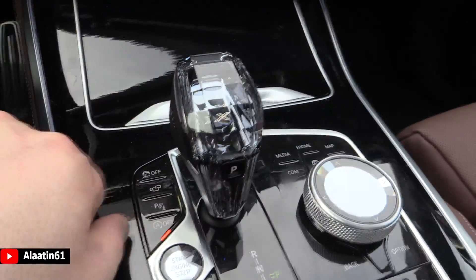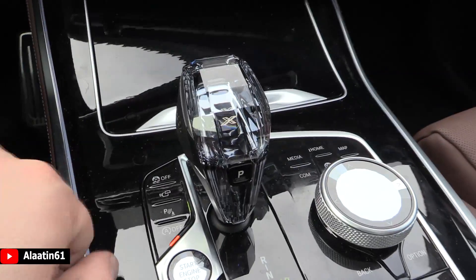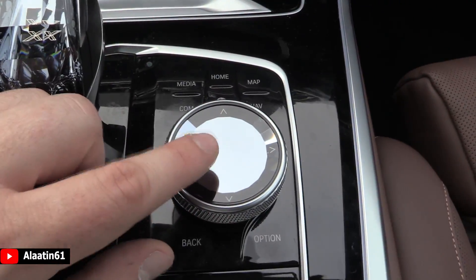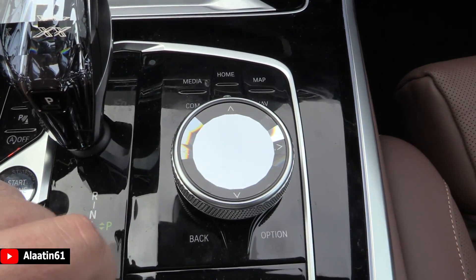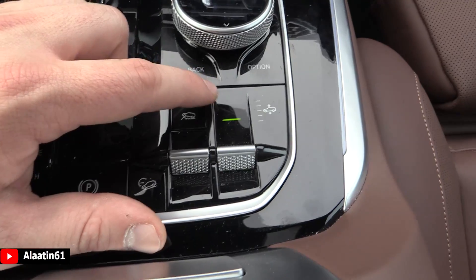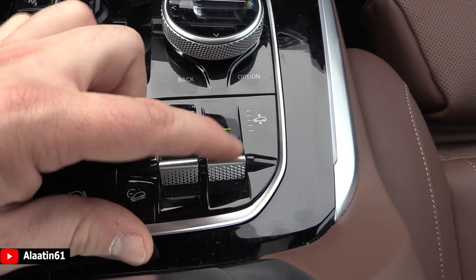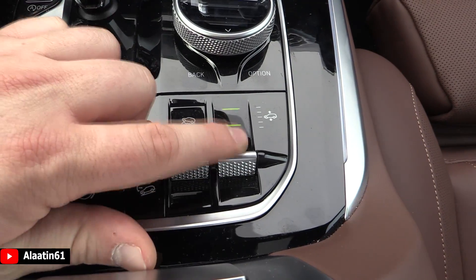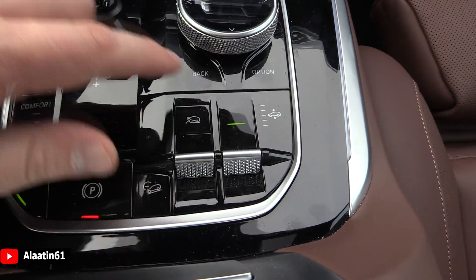For the first time the X5 has the display key — I really like the glass gear lever, so classy and beautiful. The iDrive buttons are also an extra; you can write on it, write the address down. It has the air suspension — you can raise and lower the car, with different settings. In sport mode it will automatically lower the car.